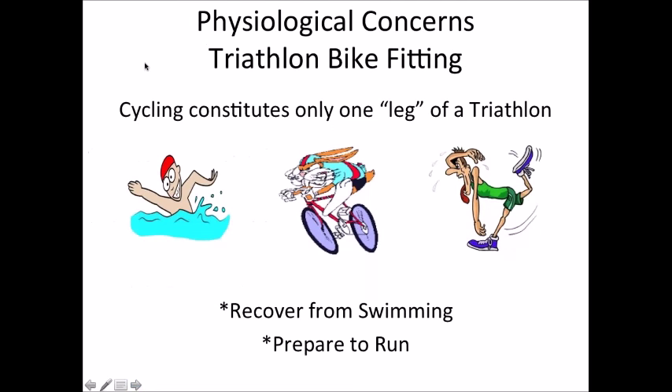I spoke at Medicine and Cycling this past summer on the difference between tri and TT fitting. The most important variable is that with a tri fitting, it's one portion of a race. The athlete gets done swimming — arms are pumped, back is tired — gets on the bike, and has to be able to breathe and relax the upper body to effectively transition into a run. Ideally we want posture muscles as relaxed as possible, phasic muscles most effective at cycling and preserving muscles for running, and the upper body relaxed to recover from swimming.